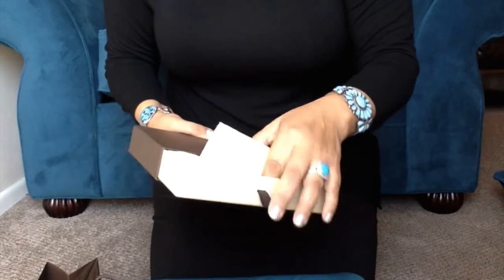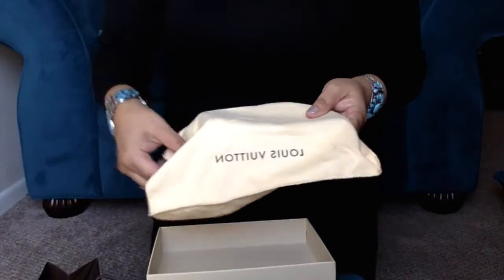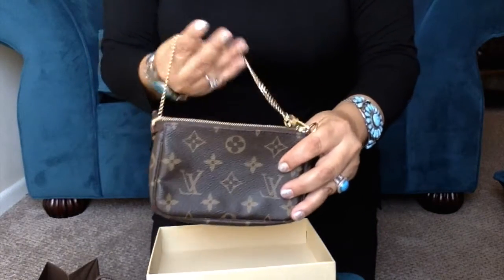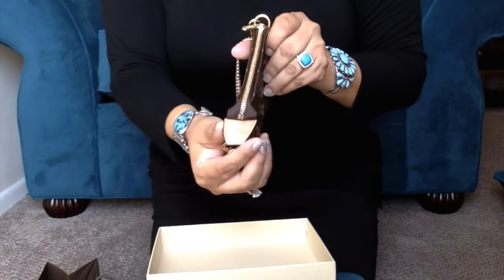It came in this box and the first one is the Mini Pochette in Monogram Canvas. This particular one was made in France.